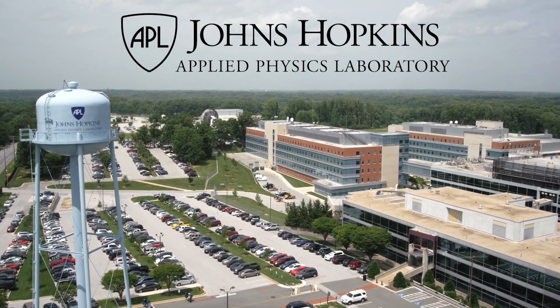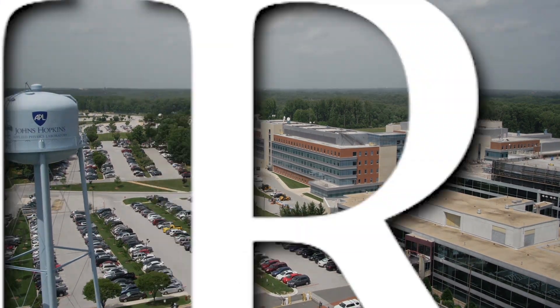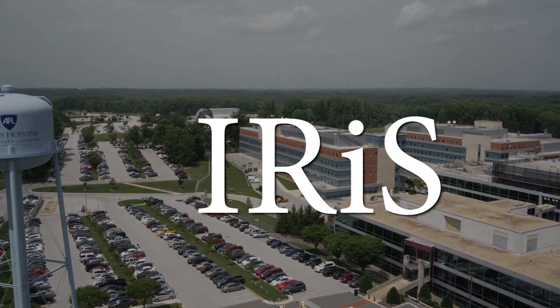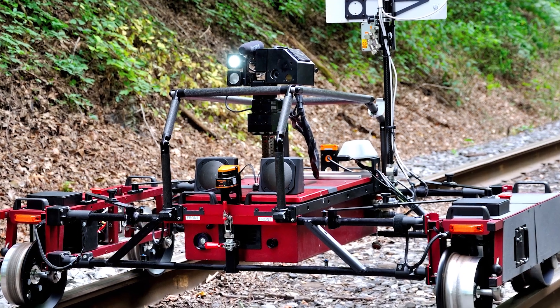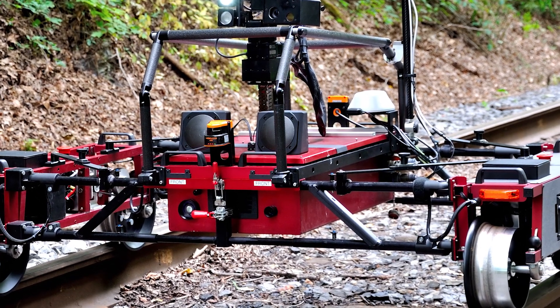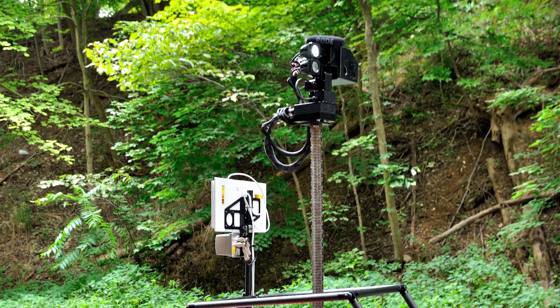The Johns Hopkins University Applied Physics Laboratory, JHU-APL, has developed IRIS, an instrumented rail system to fill current and future needs. IRIS is a robotic unmanned vehicle with a control system designed for security, safety inspections, and maintenance operations.